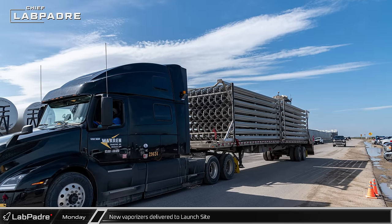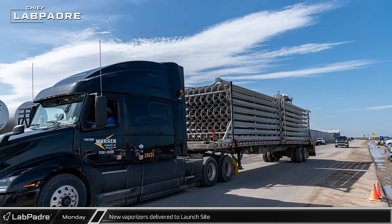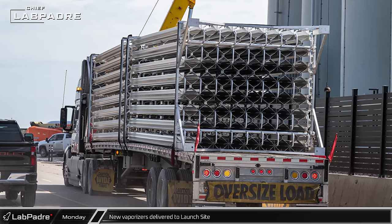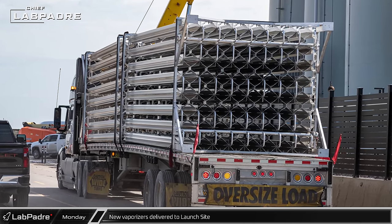While most of the launch complex infrastructure is dedicated to keeping things cold, sometimes cold things need to be warmed up. To that end, new vaporizers were delivered to the launch complex.